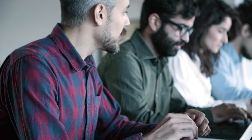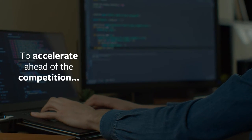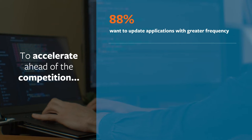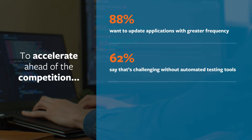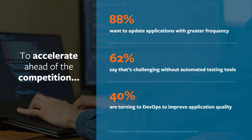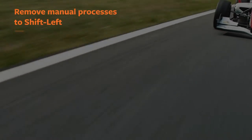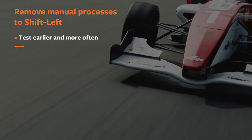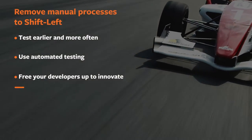We asked around, and the results probably look familiar. To accelerate ahead of the competition, business leaders want to update applications more often, but it's challenging without automated testing tools. Many want to enlist DevOps to improve application quality. They want to remove manual processes to shift left and test earlier, and more often using automation that frees up developers so they can innovate.